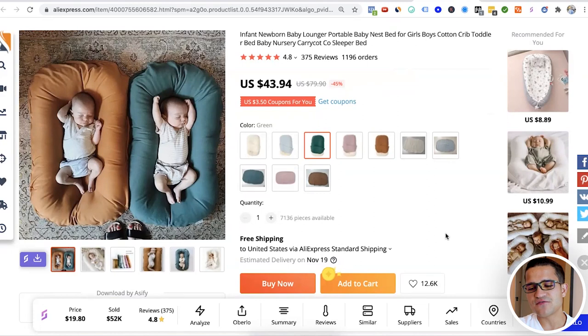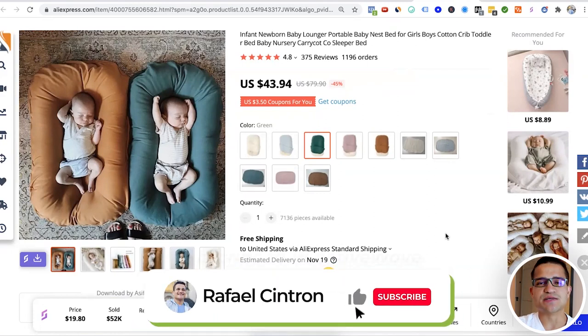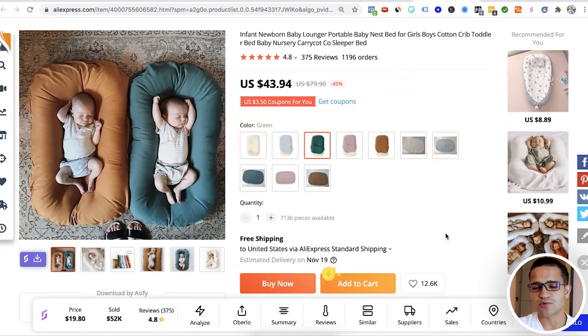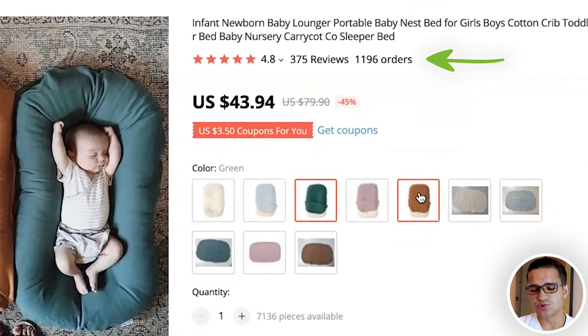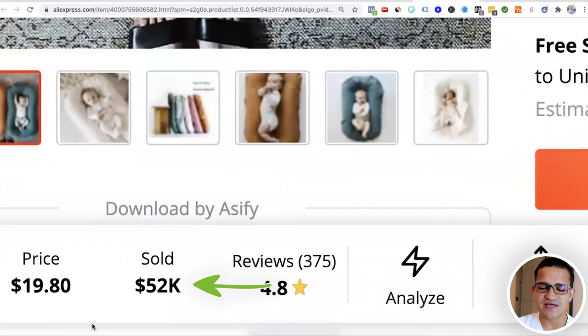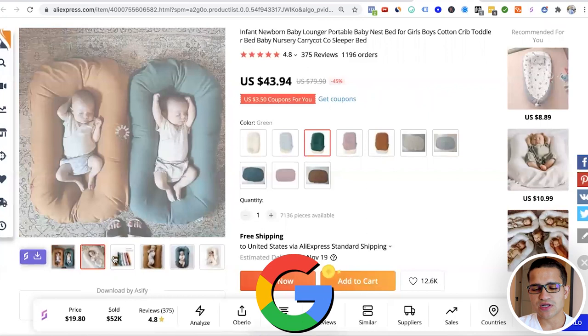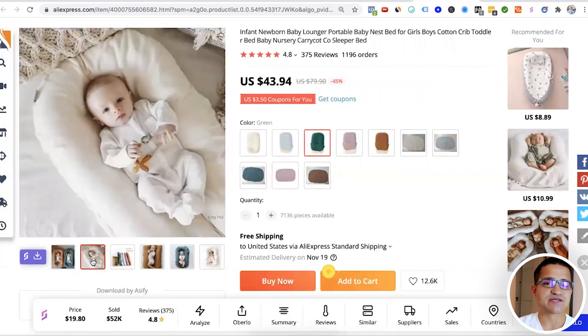The second product is this infant baby lounger. This product helps children not just lounge and chill, but also helps them relax and calm down if parents are having trouble. It has about 1,200 orders and has sold more than $50,000 on AliExpress. You can sell it really well through Facebook, Google, and other advertising platforms, and it sells well at Christmas too.